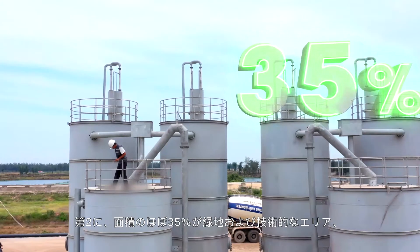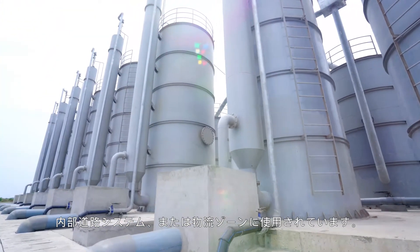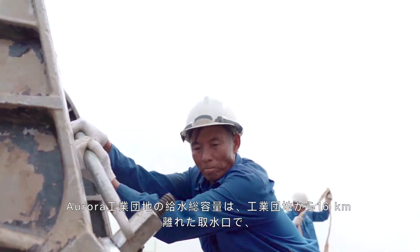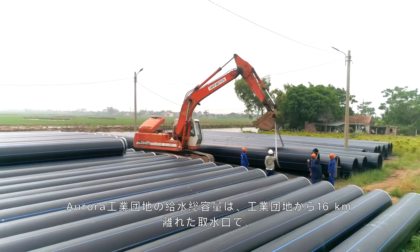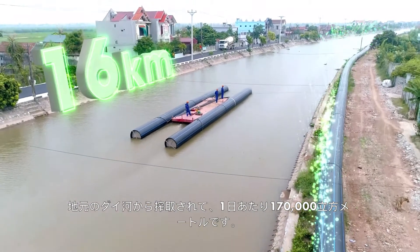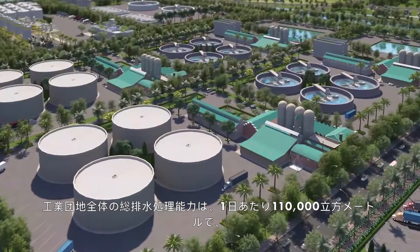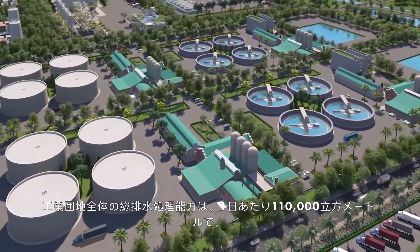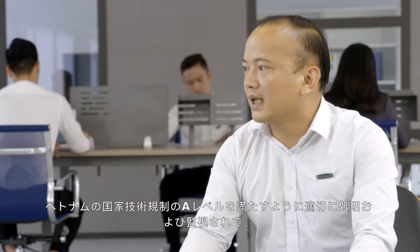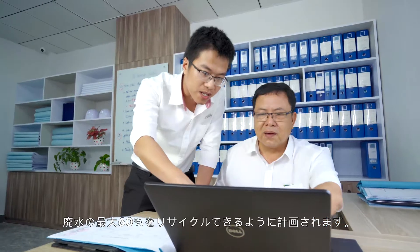Secondly, almost 35% is dedicated to greenery and technical land, internal road system, and logistics zone. Aurora IP's water supply total capacity amounts to 170,000 cubic meters per day, exploiting from the local Day River with an intake at 16 km from the IP. The IP's total wastewater treatment capacity of 110,000 cubic meters per day shall be duly treated and monitored to ensure compliance with Vietnamese national technical regulations, with plans to recycle up to 60% of wastewater.